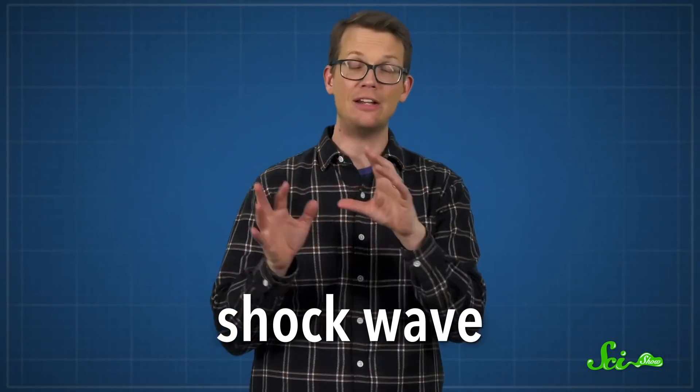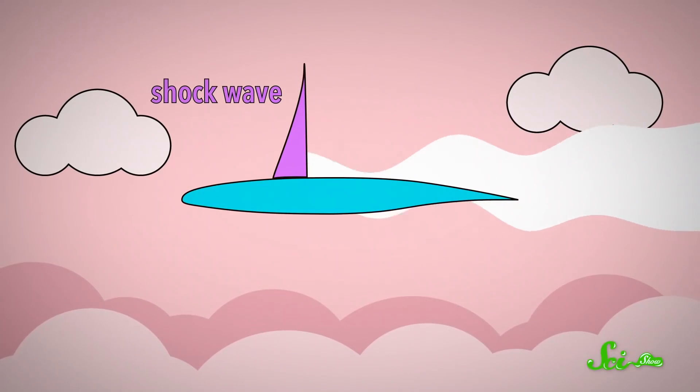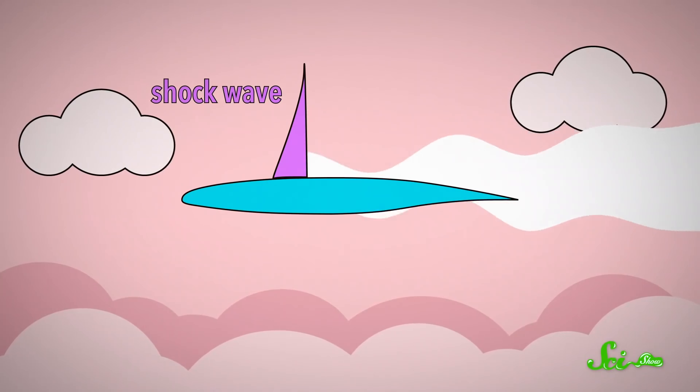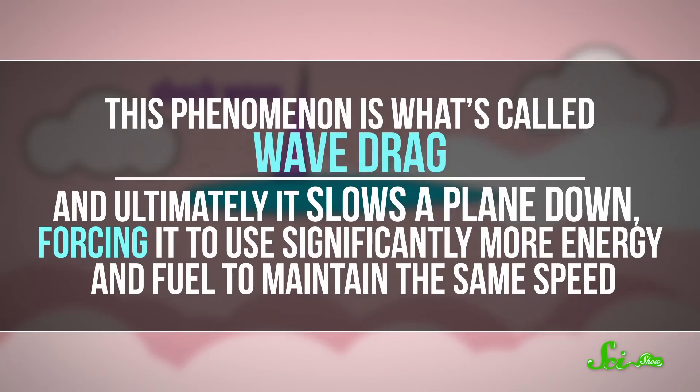That creates a sudden pressure difference called a shockwave. And if that sounds like a bad thing to you, you're right. Right behind this shockwave, the air expands, and that uses up energy that could have contributed to the plane's lift and speed. This phenomenon is what's called wave drag, and ultimately it slows a plane down, forcing it to use significantly more energy and fuel to maintain the same speed.